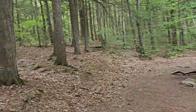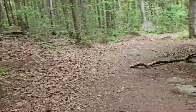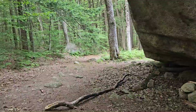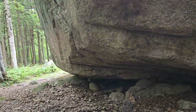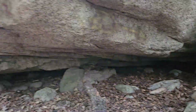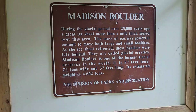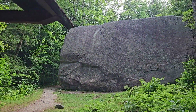As you can see there, some folks have created a structure underneath. You totally could spend the night here if you needed to — you probably don't want to, but it would be possible. Here is a long shot of that.